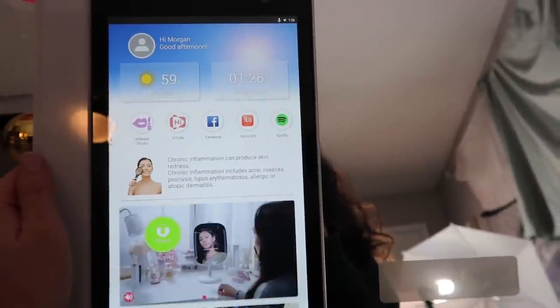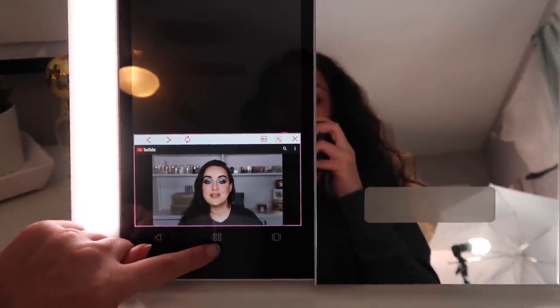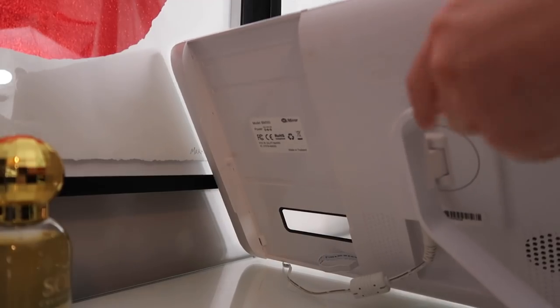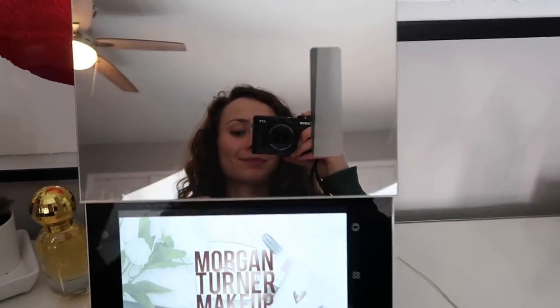My personal favorite feature is HiTube. On HiTube you can play a video — I often listen to podcasts on YouTube — and you can minimize the video so the audio keeps playing. If you want to watch full screen, you can flip the mirror to landscape mode, lock the screen so it won't fall, and watch videos while doing your makeup. I love having a taller mirror and more room on my makeup desk. I don't need my laptop on my desk anymore, and I can leave the light on the whole time.